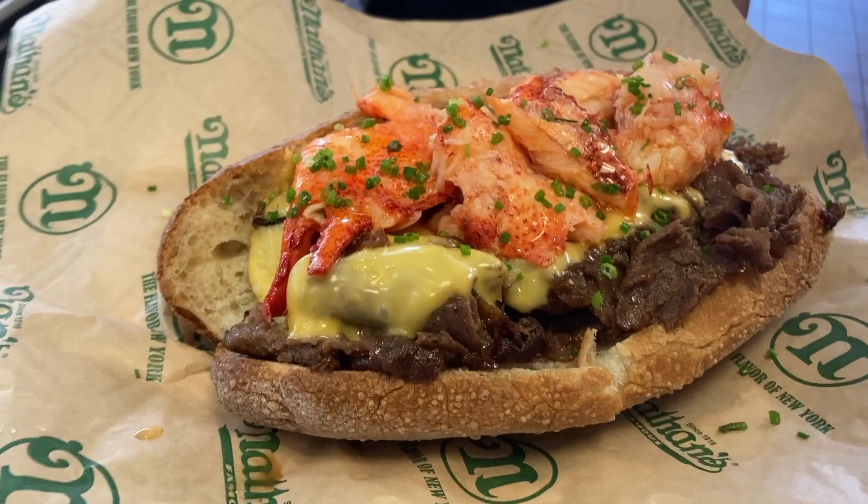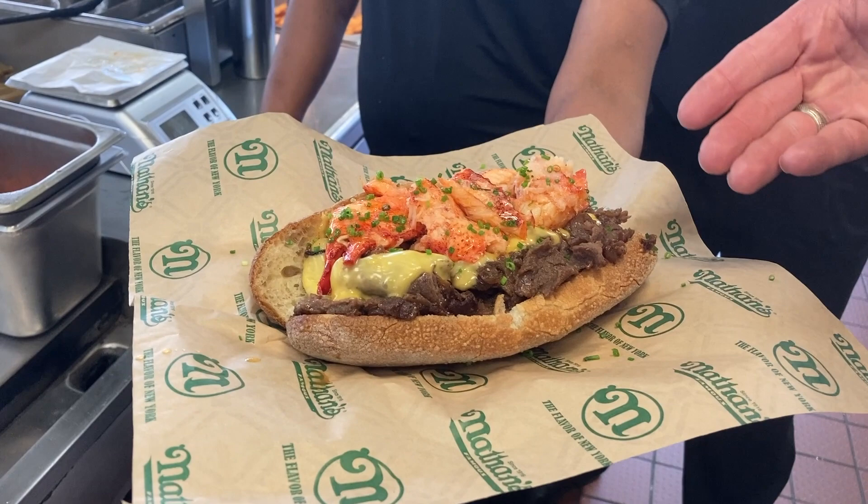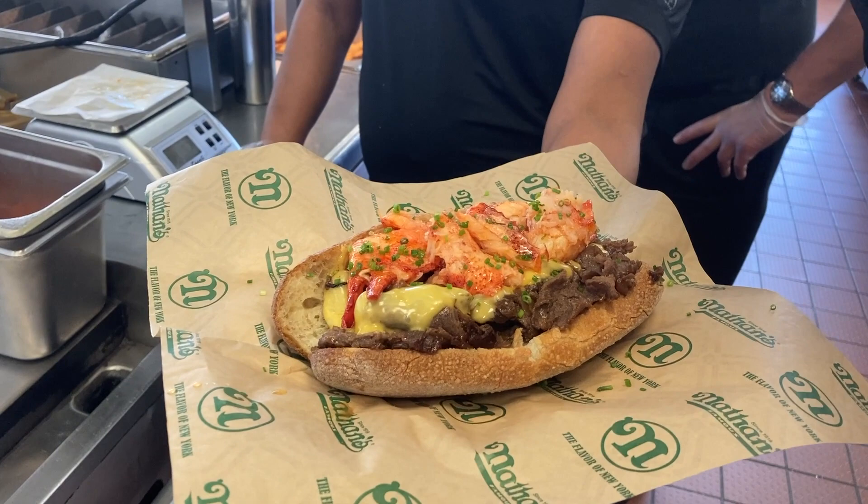We actually finished that with chives. Butter-poached lobster on top of ribeye steak — Nathan's Famous, available. We'll be selling this all summer in our Surf Avenue location, and Andrew will be selling it in his Slapfish location in Huntington Beach, California.